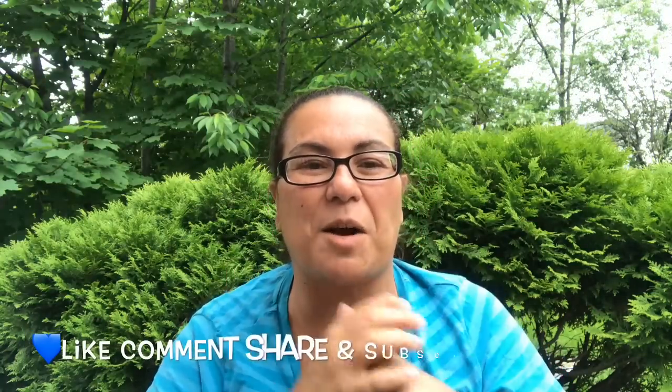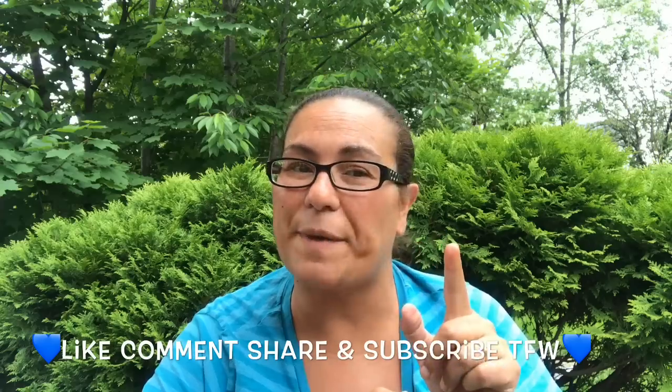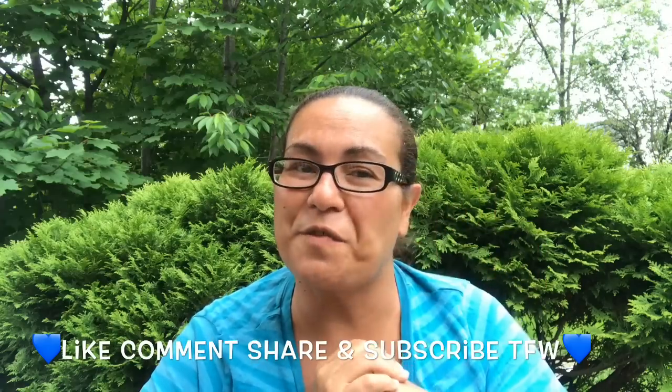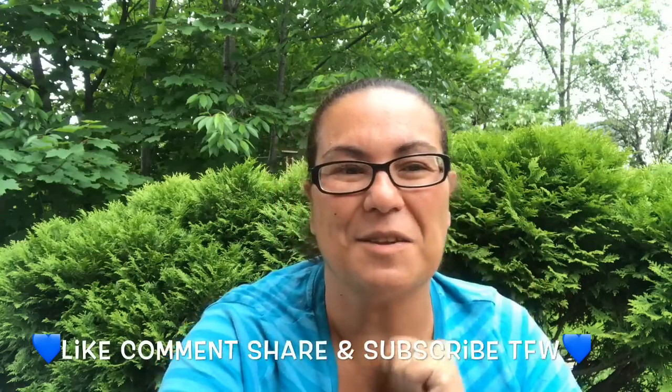And that was it for my haul, guys! I hope you enjoyed it. Please like, comment, share, and subscribe, and I will see you in my next video. Bye, take care, and happy Father's Day to all your wonderful fathers out there — bye bye!